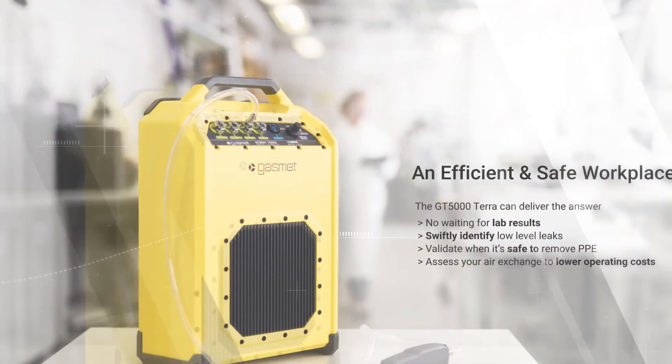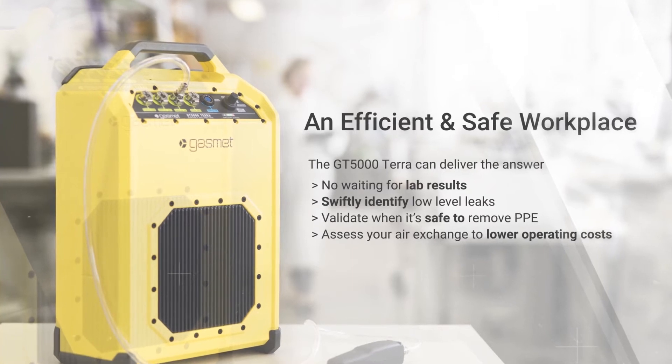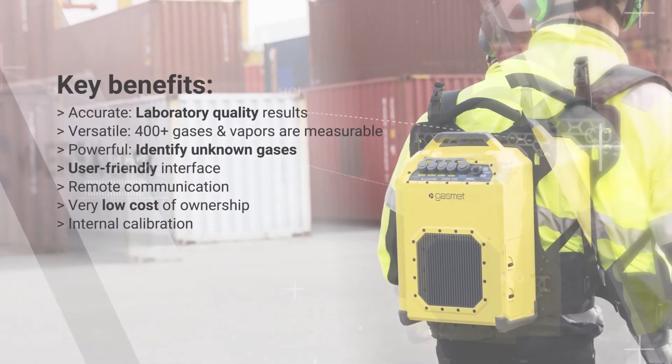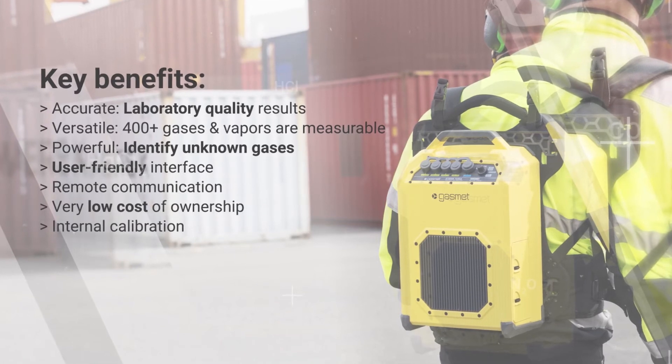Providing industrial hygienists and emergency responders with the tools to solve demanding air quality issues in the workplace and at incident sites rapidly. It is not only light and small, but also rugged and splash-proof, ready for use with only a zero calibration at start-up.